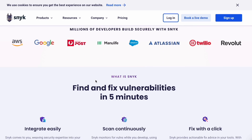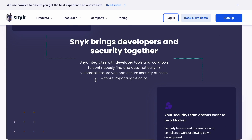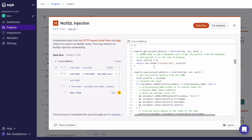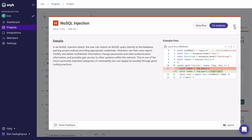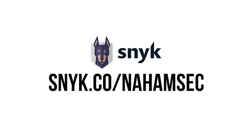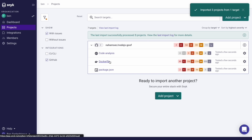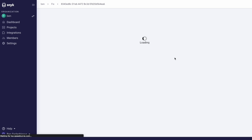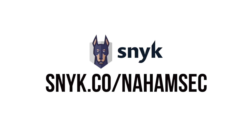I'd like to thank Snyk for sponsoring this video. There are a ton of vulnerabilities out there — SQL injection, cross-site scripting, template injection, remote command execution — and they're really fun to look for ethically, but not so fun if they're in your own code. That's where Snyk comes in: it automatically scans your code, dependencies, containers, and config files, finding vulnerabilities in real time. Sign up for free at snyk.co/nahamsec, import your repos, and fix vulnerabilities with just one click. You can also create fix PRs directly through their dashboard and it integrates with your existing tools like your IDE, CLI, and Docker Hub. It's 100% free.